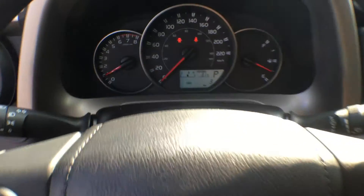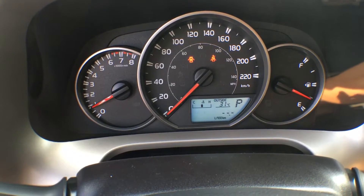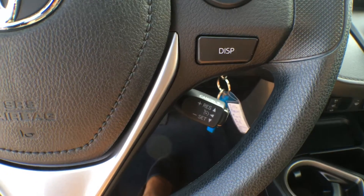The display button is for your information display right here on your dash — simply by clicking through it you can see all the different settings. Just underneath that display button we also have cruise control in this vehicle.